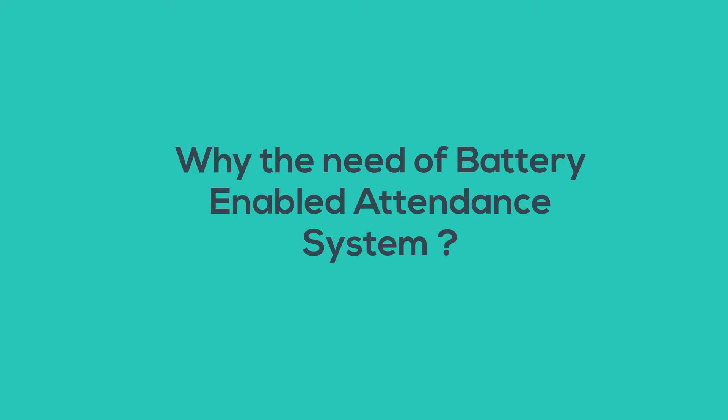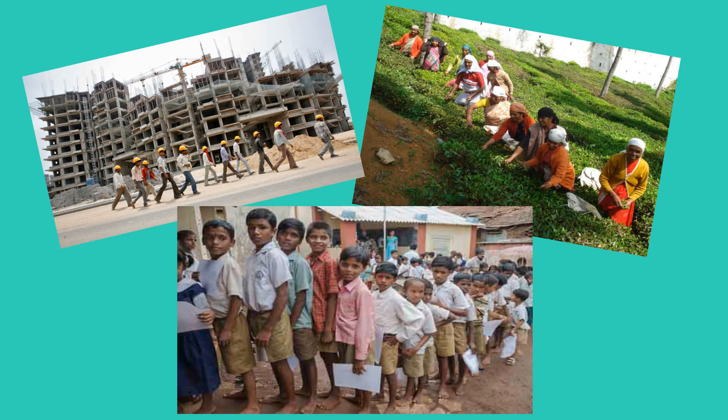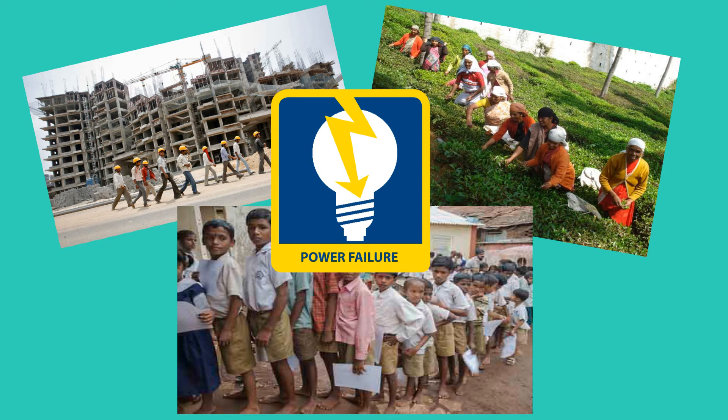This video shows the need for a battery-enabled attendance system. At some places like construction sites, tea gardens, and schools in villages, there is a shortage of electricity and frequent power failure. This leads to shutdown of attendance systems, hampering the process.